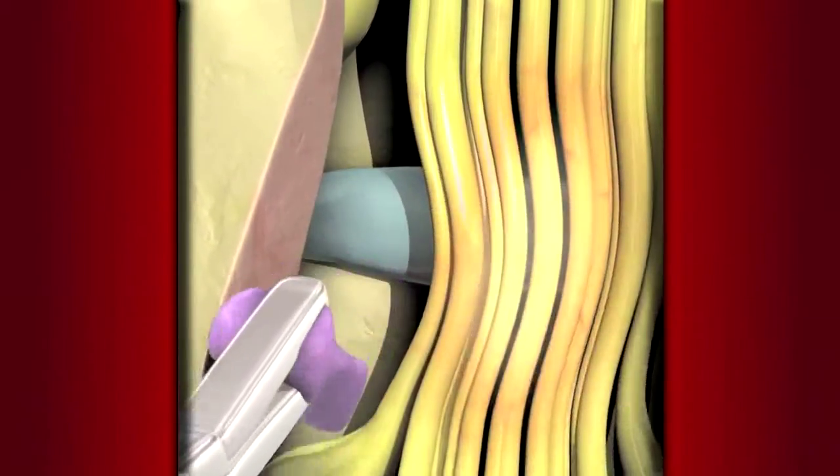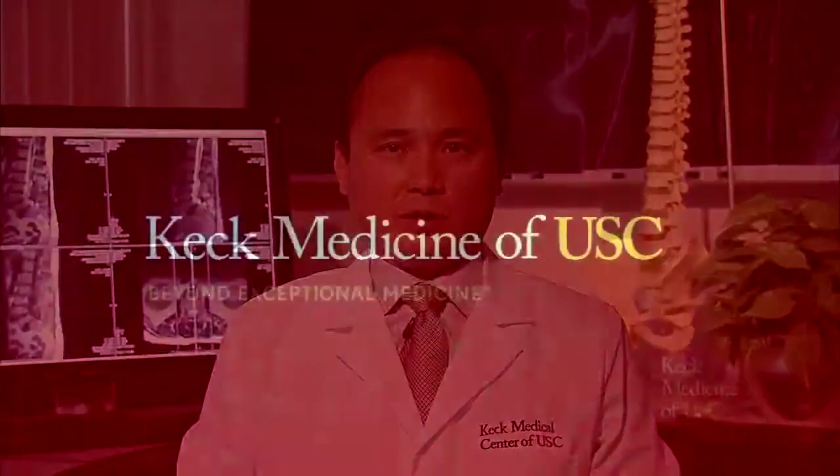The surgery is an outpatient procedure that usually takes about 90 minutes. The result is instantaneous relief of the leg symptoms. The recovery typically takes about 6 to 12 weeks.